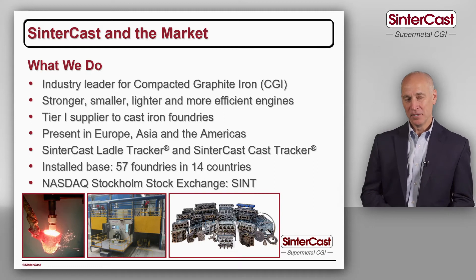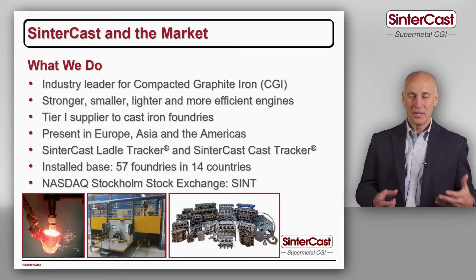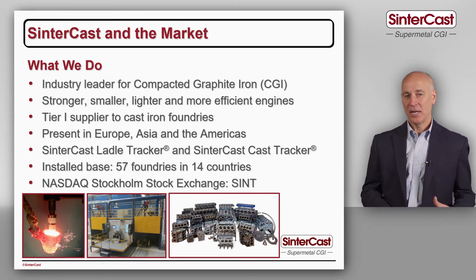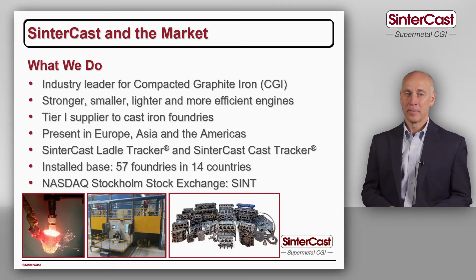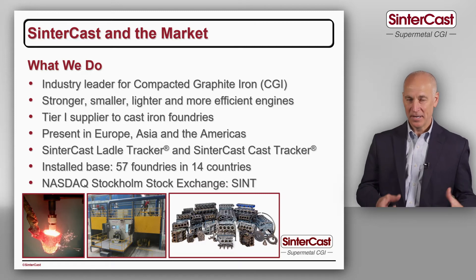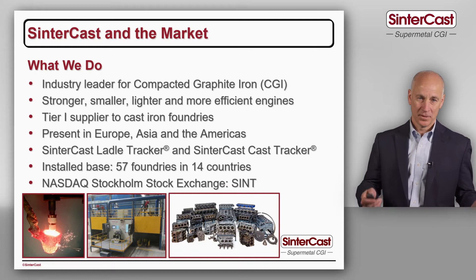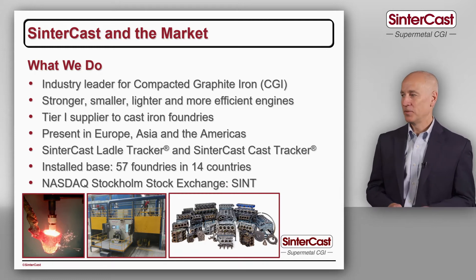Sintercast is the industry leader for a new type of cast iron called compacted graphite iron, and compacted graphite iron is particularly well suited to applications which have a mechanical load and a thermal load at the same time. One of our main applications is for engines — we have the mechanical load from the pressure inside of the cylinder and the thermal load from the combustion of the fuel.